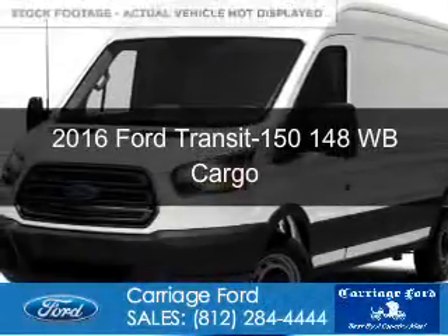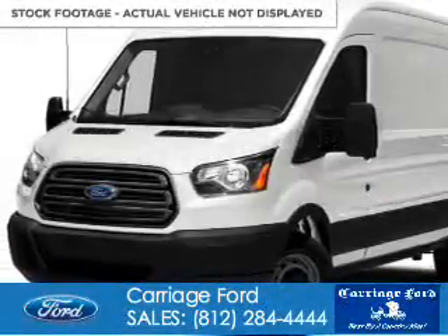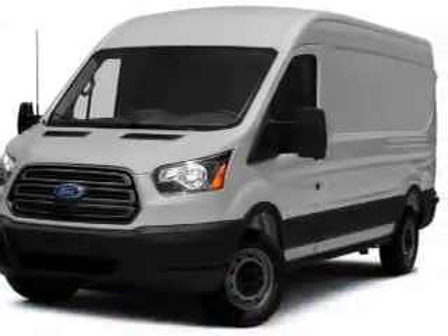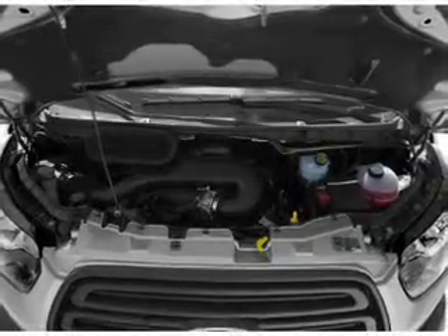This is a new 2016 Ford Transit 150. It's powered by rear wheel drive, a 3.5 liter 6-cylinder engine, and a 6-speed automatic transmission.